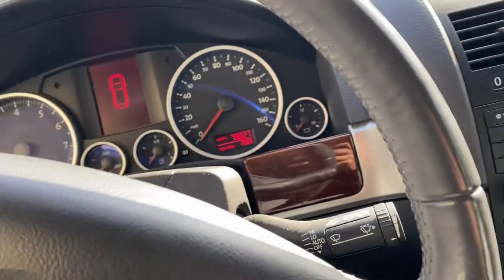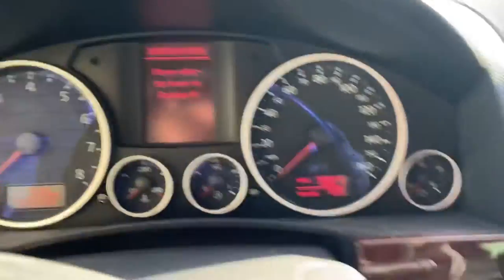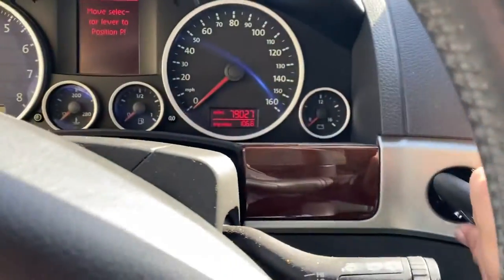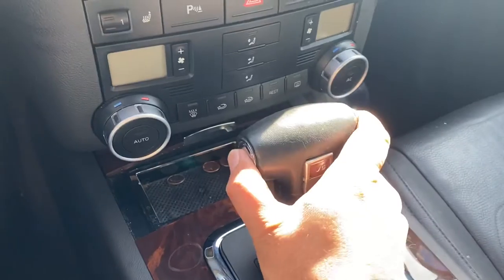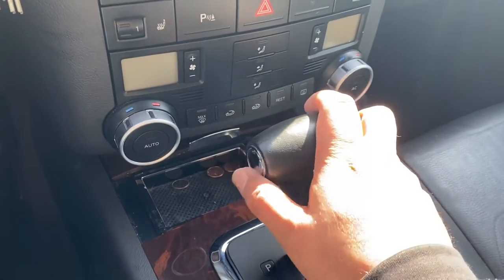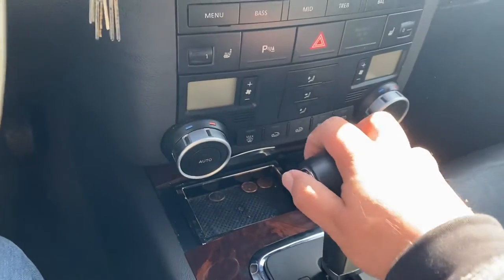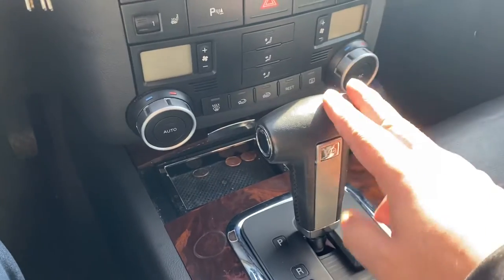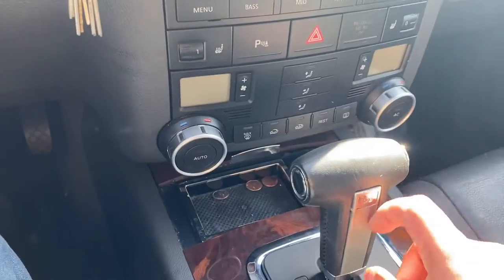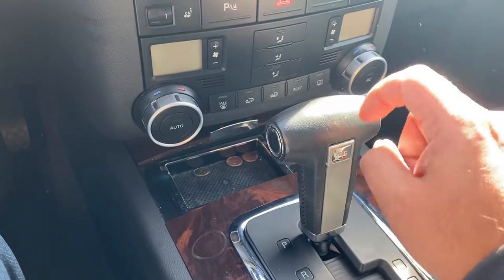The key is there but I can't take it out. The shifter is all the way in park, and one thing to notice is the button on the shifter is pressed all the way in. This is an indication — I'll go into detail — of what exactly is going on. The problem is with this shifter assembly right over here. There's a plastic lever inside which gets stuck.